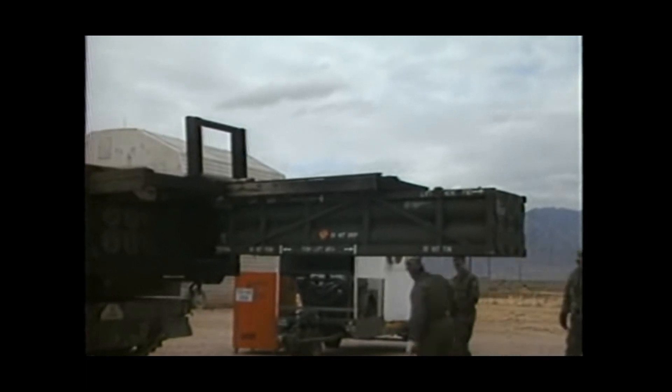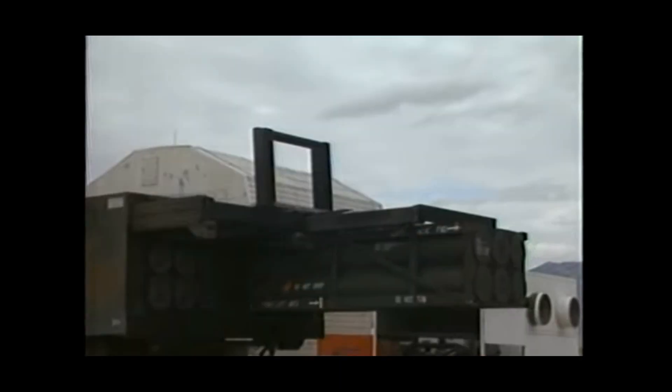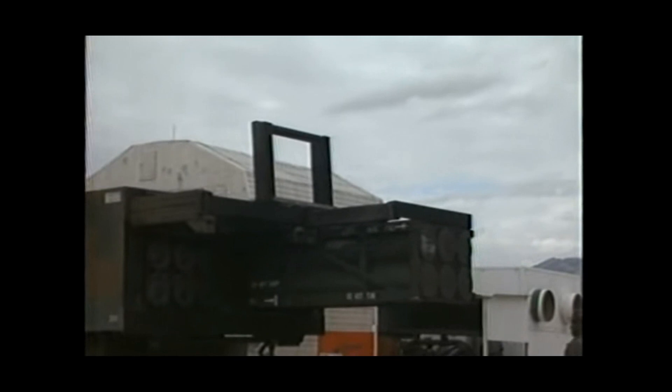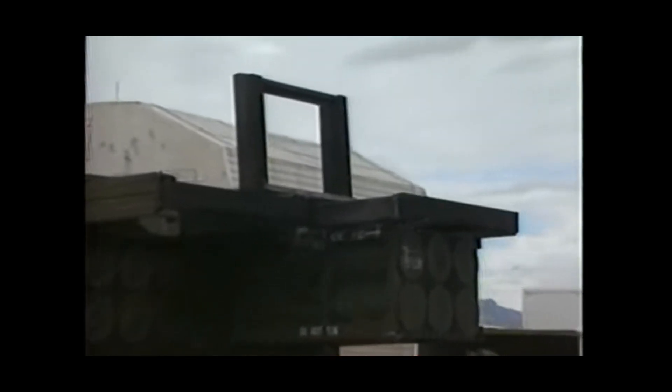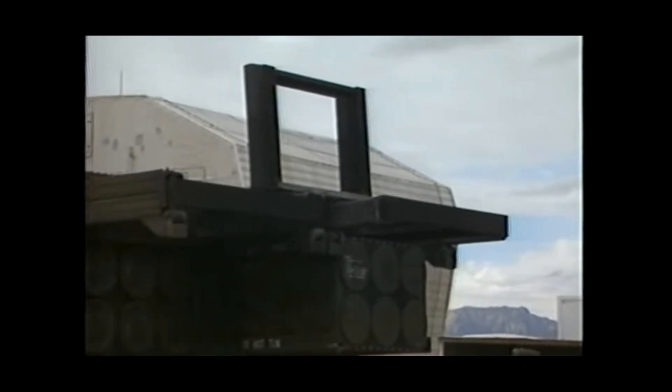The missile was developed in 1991 to provide the Army with a long-range tactical artillery missile. Utilizing the same launch vehicle as other Army rockets and missiles, the tactical missile system holds a long history of use and saw extensive testing over the years on White Sands Missile Range.